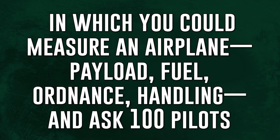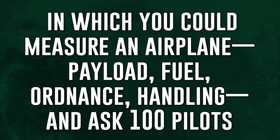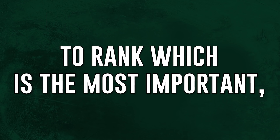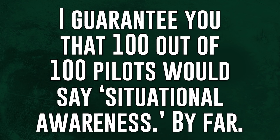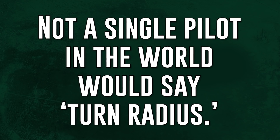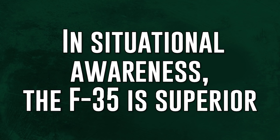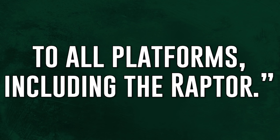Lieutenant Colonel David Burke had this to say about the F-35: "If you were to write down all the ways in which you could measure an airplane — payload, fuel, ordnance, handling — and ask 100 pilots to rank which is the most important, I would guarantee you that 100 out of 100 pilots would say situational awareness, by far. Not a single pilot in the world would say turn radius — not one. In situational awareness, the F-35 is superior to all platforms, including the Raptor." Burke goes on to say that most of the time the threat won't even know you're there until it's too late.